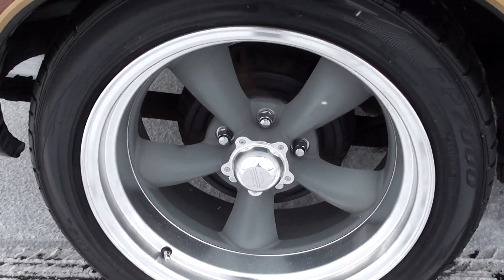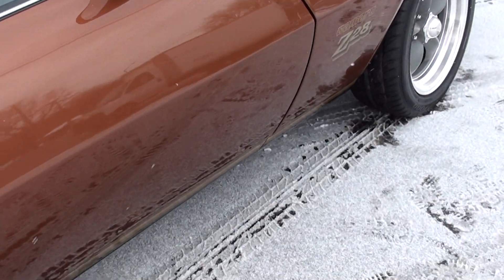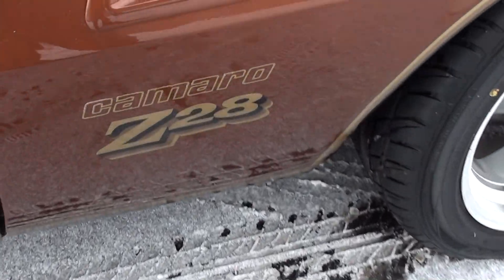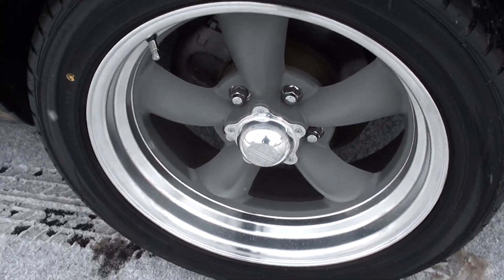Again, brand new wheels and brand new rubber all the way around it. All brand new Z28 striping. Power front disc brakes.